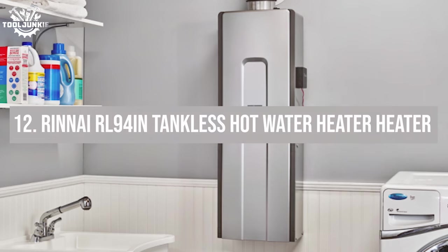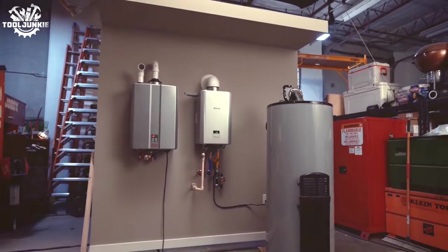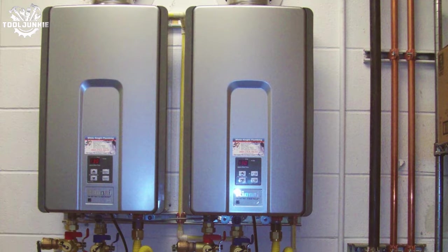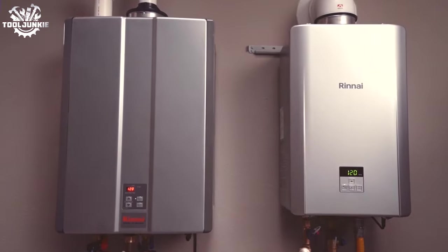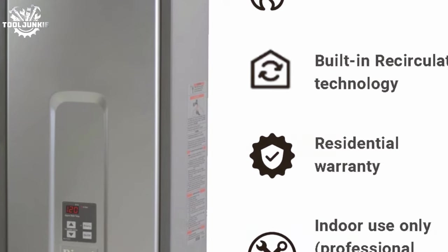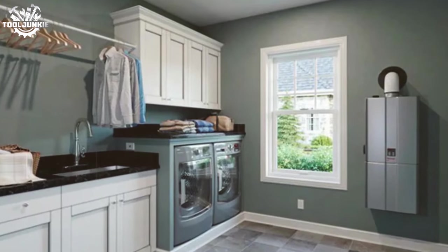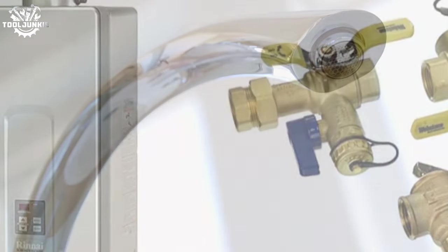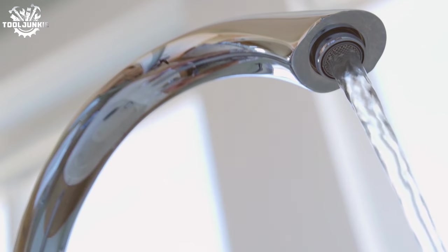Number 12: the Rinnai RL94iN tankless hot water heater. At number 12, we have the Rinnai V65iN, a natural gas tankless water heater that's both high-efficiency and reliable, designed for medium-sized homes that can handle multiple fixtures at once. The Rinnai RL94iN is a titan in the tankless world, offering robust performance and sleek design. Firing up this natural gas unit, I was instantly greeted with a steady stream of hot water thanks to its impressive 9.4 gallons per minute capability.